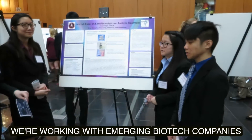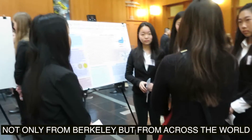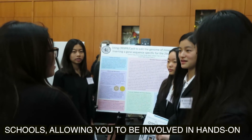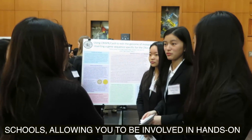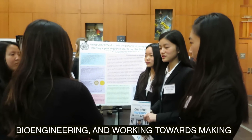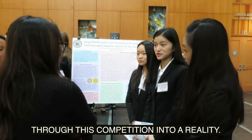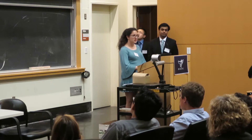We're working with emerging biotech companies not only from Berkeley but from across the world. The prizes that you win today will lead you into your schools, allowing you to be involved in hands-on bioengineering and working towards making the projects and ideas you worked on through this competition into a reality.